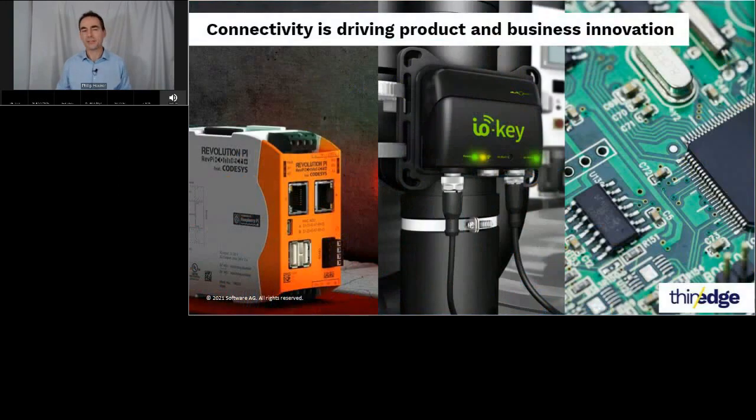IoT connectivity is transforming the industrial equipment market. The requirement to have increasingly sophisticated analytics close to the data source is driving pioneering PLC manufacturers like Brainboxes and Kunbus to embed standardized compute modules into their devices. This allows industrial automation service providers to rapidly prototype solutions and deploy them straight into industrialized devices, minimizing downtime and response time, and maximizing profits.